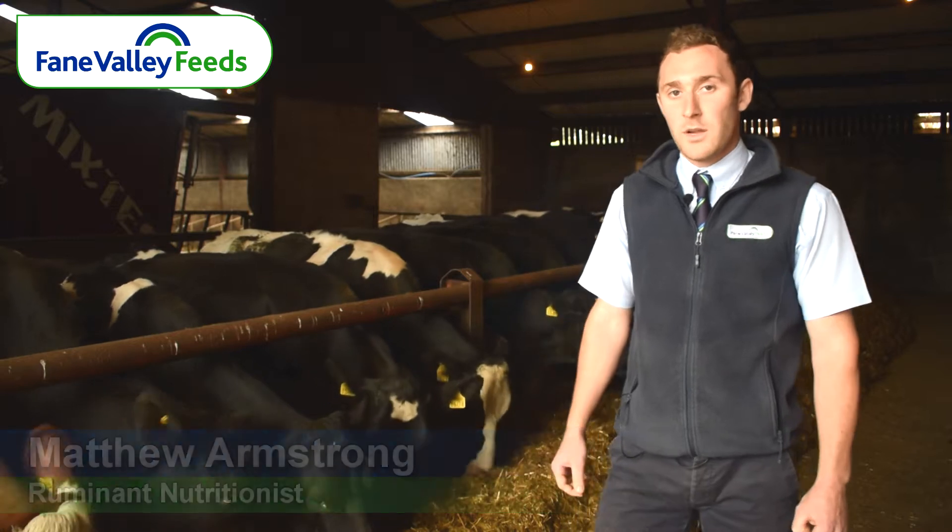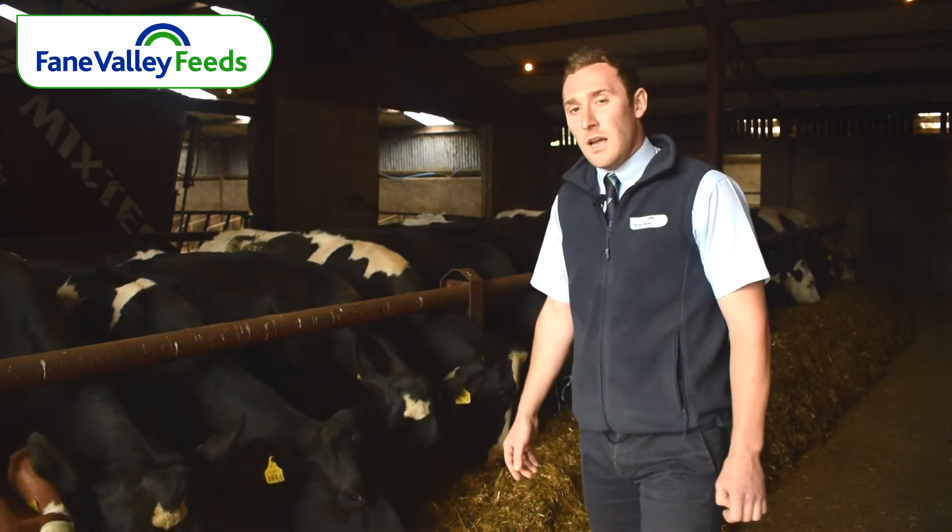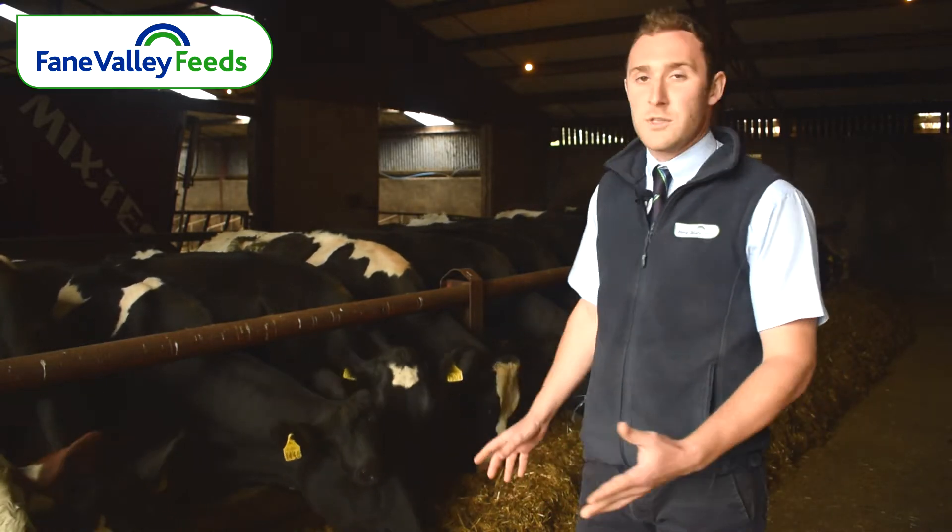Hello, I'm Matthew Armstrong, the Ruminant Nutritionist for Feign Valley Feeds. Today I'm at a customer's farm. He started milking about 18 months ago and he's milking about 80 cows. Today we're going to talk a wee bit about dry cows and the importance of feeding.